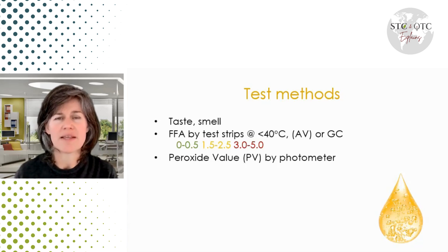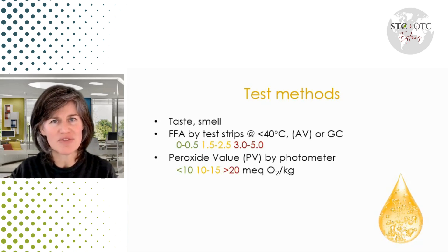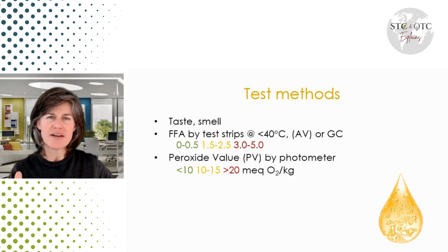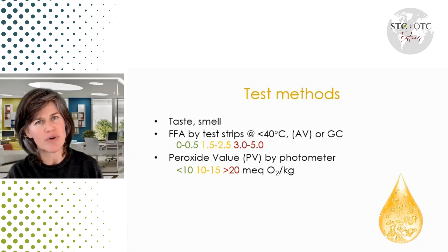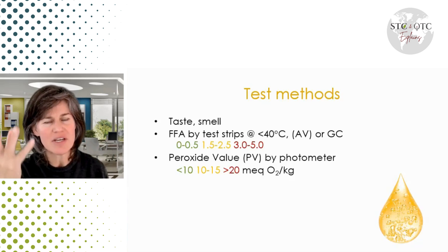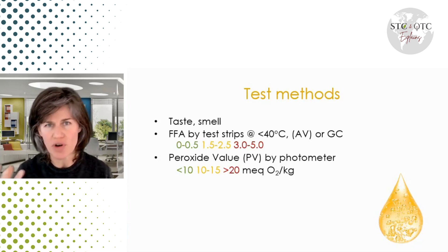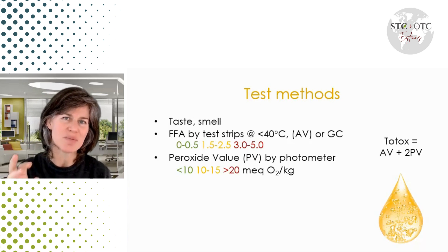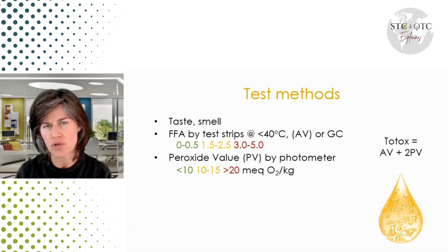Peroxide value — you can buy a meter to test for peroxide value, and peroxide comes from the oxidation process. Notice how free fatty acids are primarily looking for hydrolysis, while peroxide value is primarily detecting one element that comes from oxidation: the more oxidation, the worse the peroxide value. A nice combination is the total oxidation test, or TOTOX. That's the best way in industry — ideally look for both of those values to get a total picture of oil quality.